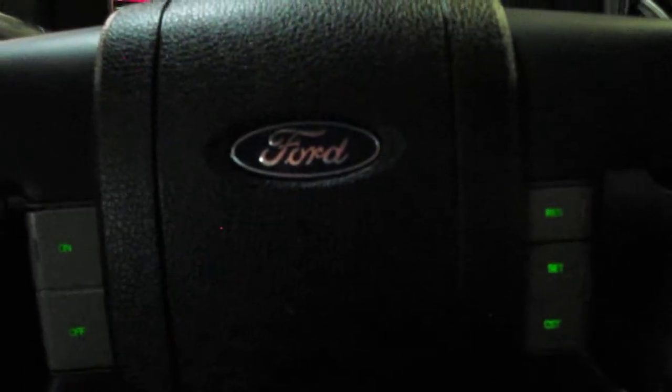Moving over to the steering wheel, you've got just cruise controls on the steering wheel — nothing else. Fairly basic setup, which I personally do like; I don't have to have too many buttons. Up top we do have a sunglass or document holder, which can actually be slid along the roof if you want to use it for your passengers — a handy feature on this F-150.